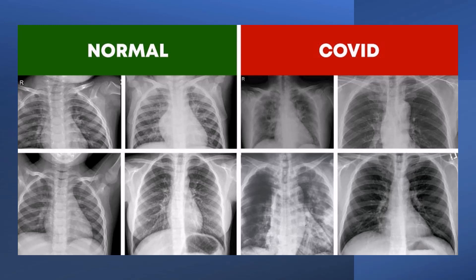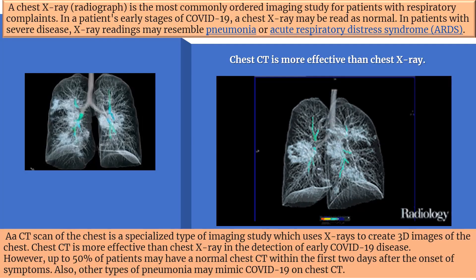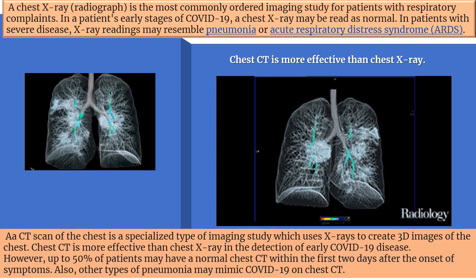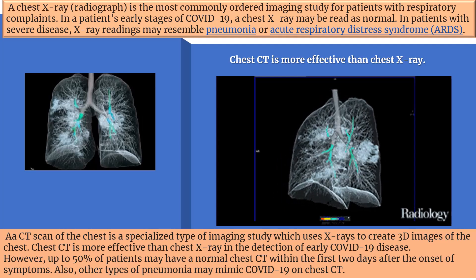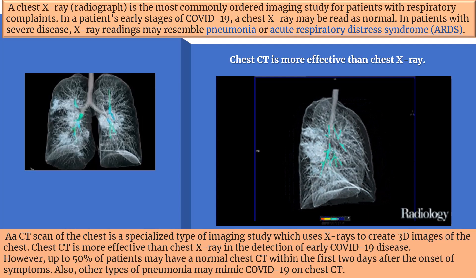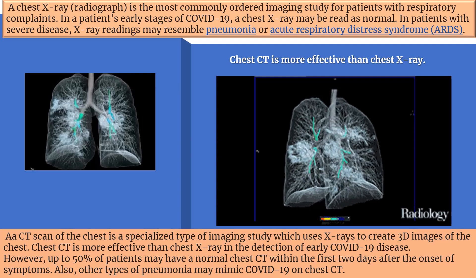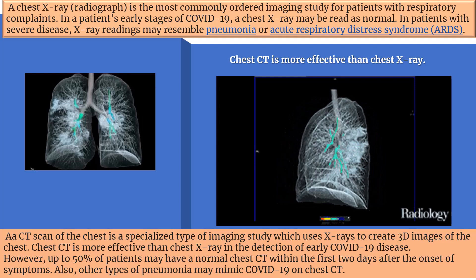Patients can be infectious even though they seem normal. The COVID pandemic has quickly increased the adoption of new technologies and will change the way medical imaging departments work today and in the long term. A chest x-ray is commonly ordered among imaging studies for patients with respiratory complaints. In a patient with early stages of COVID-19, a chest x-ray may be read as normal, while in patients with severe disease, x-ray readings may resemble either pneumonia or acute respiratory distress syndrome.